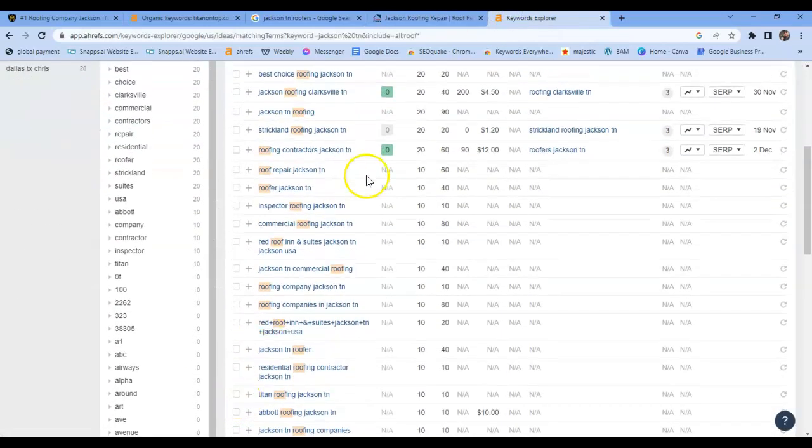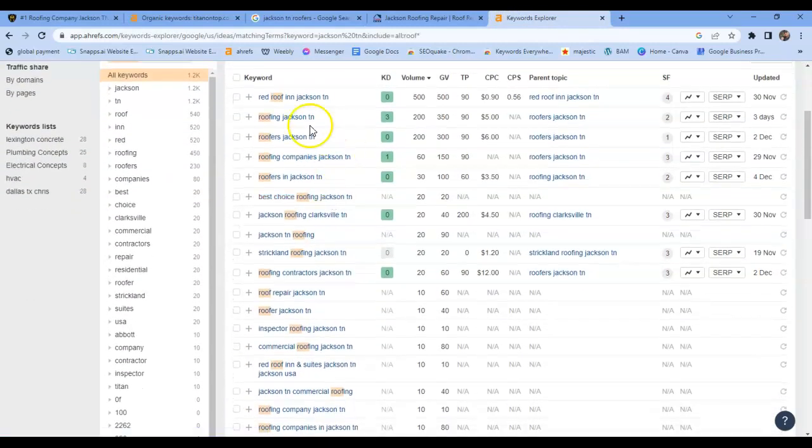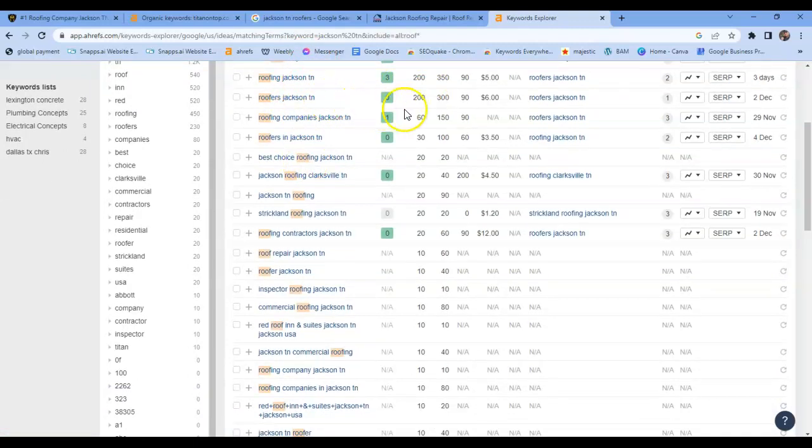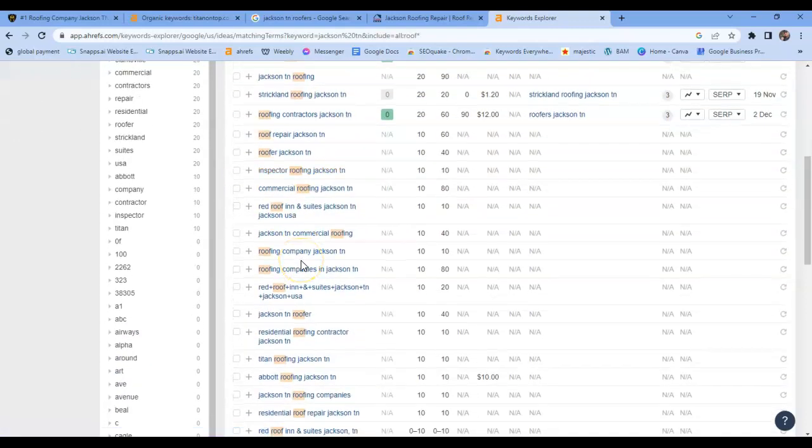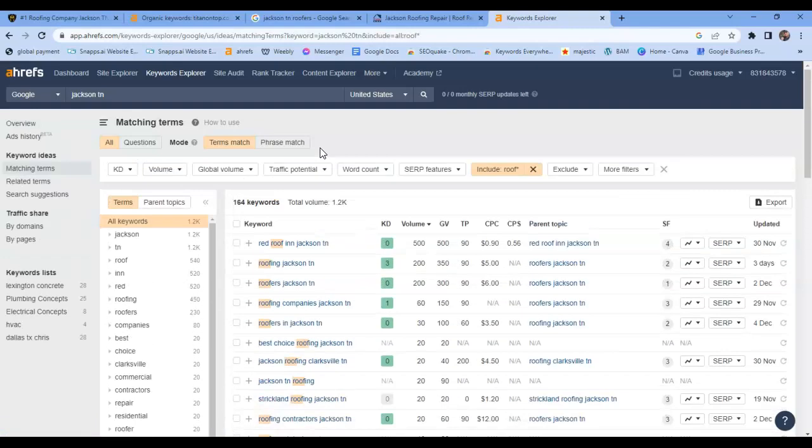I wanted to pull up some extra keywords here for you. I found really good volume in your area for these keywords: 'Roof in Jacksonville Tennessee' — 200 searches; 'Roofers Jacksonville Tennessee' — 200 searches; 'Roofing companies' — 60 searches. The thing about these is they're all low KD, so you'll rank pretty easily for them. You have a pretty good amount already — I was just showing you the rest that could be implemented to your website. You can add more content around those keywords and start really ranking in your maps and organics, and you can corner the whole market. There's decent volume here, Mike.